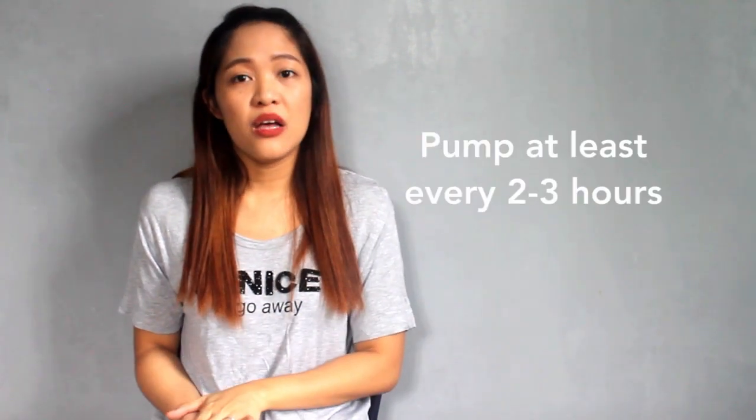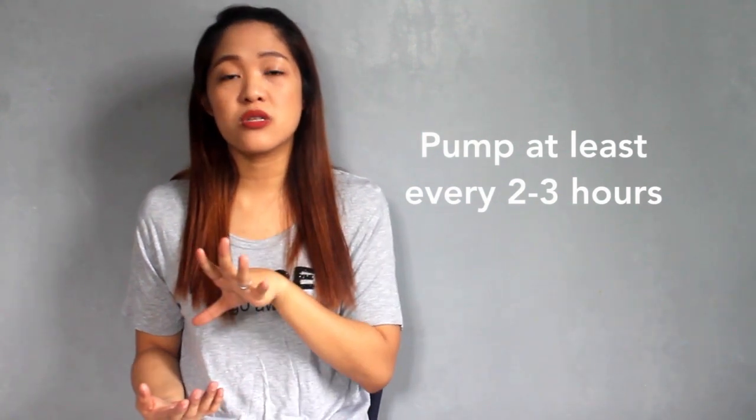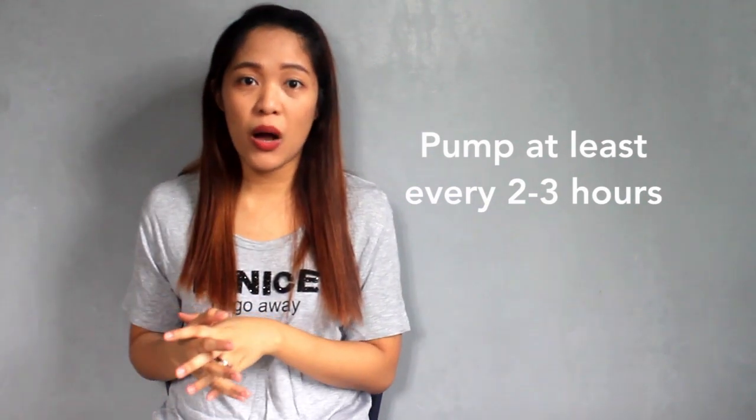Especially in the first few days, let your baby latch even if it feels like nothing is coming out. As long as the baby is urinating and having bowel movements, they are getting milk. For pumping moms, don't focus only on the number of ounces you get. You should aim to pump every two to three hours a day. If you pump at 12 o'clock noon, pump again at 2pm or 3pm, so your breasts are emptied frequently and refill often — because breast milk truly works on supply and demand.